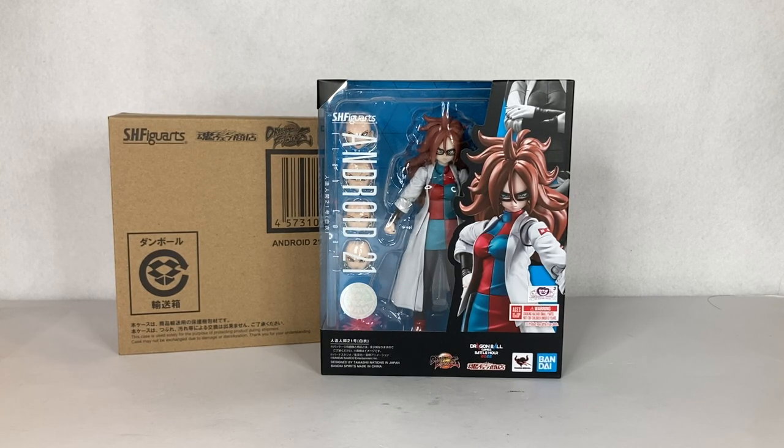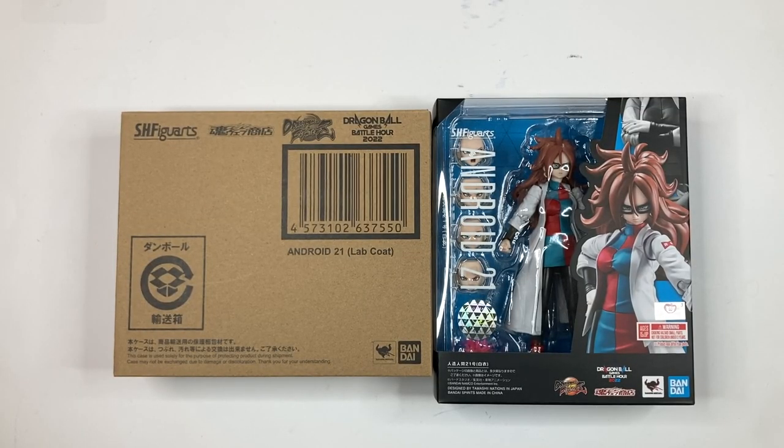Today's review will be about this awesome new figure in front of me, which is the brand new SH Figuarts Dragon Ball FighterZ Dragon Ball Games Battle Hour 2022 Android 21 lab coat version. This is a version of Android 21 as she appears in the game wearing her lab coat, before she transforms into her real form as the final boss in Dragon Ball FighterZ.